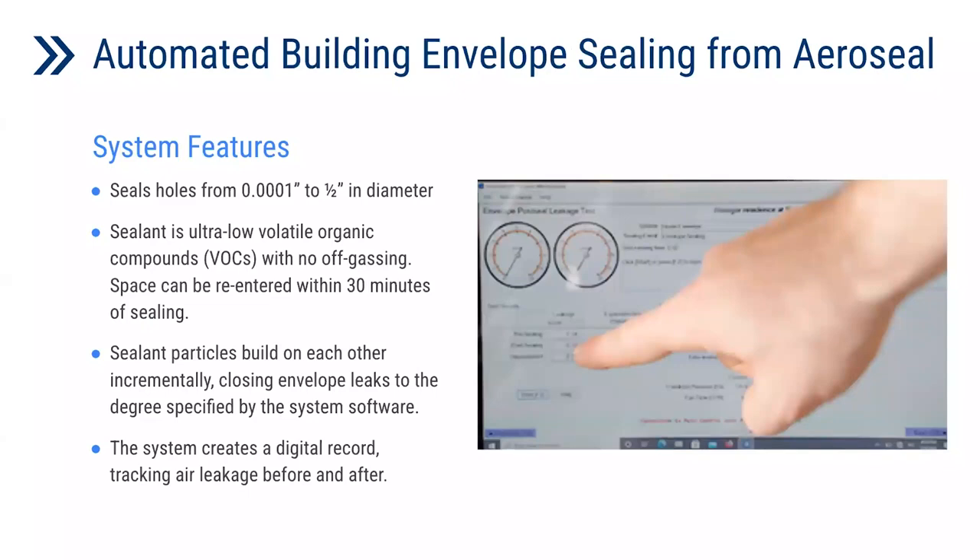The automated air sealing system by AeroSeal has the following system features. Based on a GreenGuard Gold certification and the manufacturer's data sheet, the sealant is an ultra-low volatile organic compound with no off-gassing, which allows the space to be reoccupied after 30 minutes once the sealing process is done. In addition, the sealant has the capability of sealing holes from 1/1000 of an inch up to half an inch in diameter. It also has real-time ability to track the building airtightness while sealing.